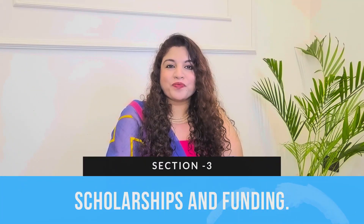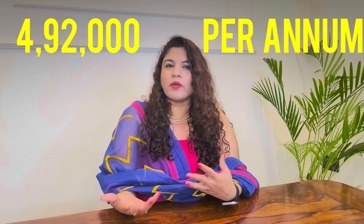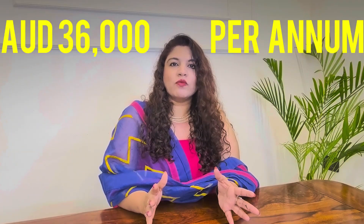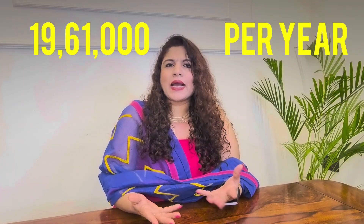Moving on to section 3 where we discuss scholarships and funding. One of the biggest advantages of this program is the financial support you will get. Students will receive ₹4,92,000 per annum, which is around ₹41,000 per month, for the first two years — this is for Indian nationals. After two years, the amount increases to ₹5,52,000 per annum, approximately ₹46,000 per month, during your stay in Australia. You would be staying for up to one year in Australia, where you will receive 36,000 Australian dollars per annum, approximately ₹19,61,000 per year, and international student tuition fees at Monash University are completely waived off.